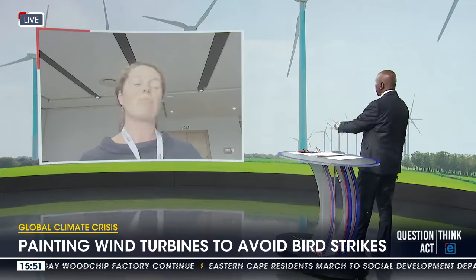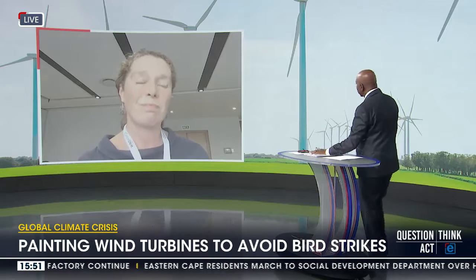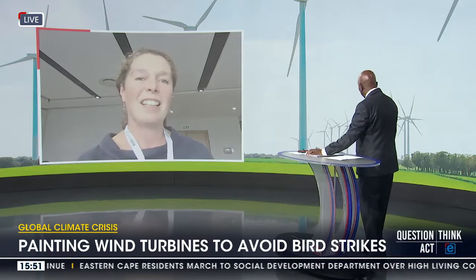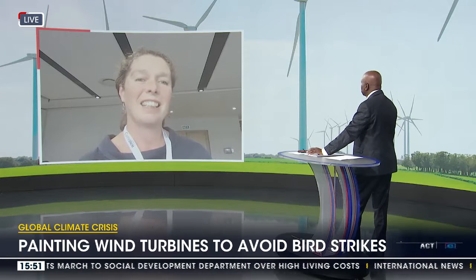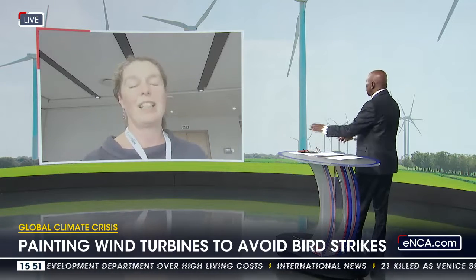I can understand the reluctance from established wind farms — they've been set up, erected, and are running and producing megawatts of power. But if you're starting from scratch, it's easy to paint a blade before you set it up.